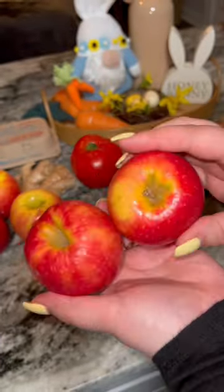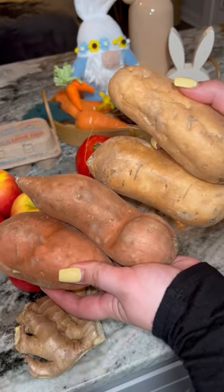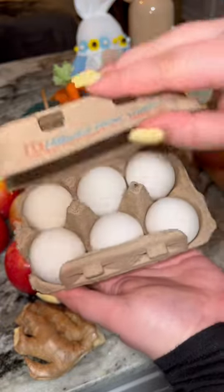Then for produce, I got a big juicy tomato, some apples for my horse, and a big ginger root. I also picked out some potatoes. You can really see the difference here between a farmer's market and a regular store.